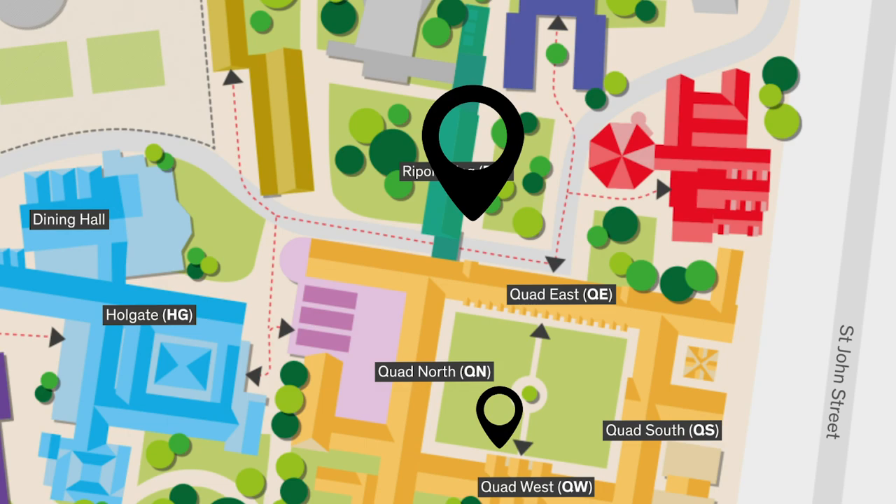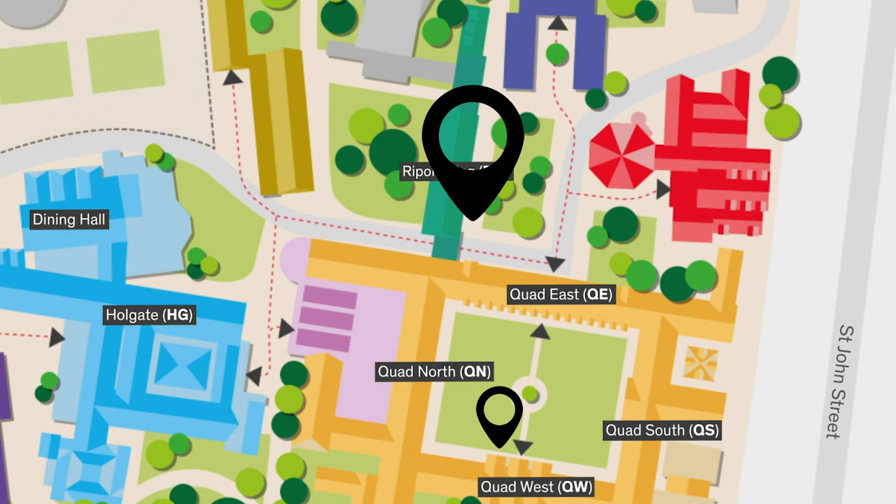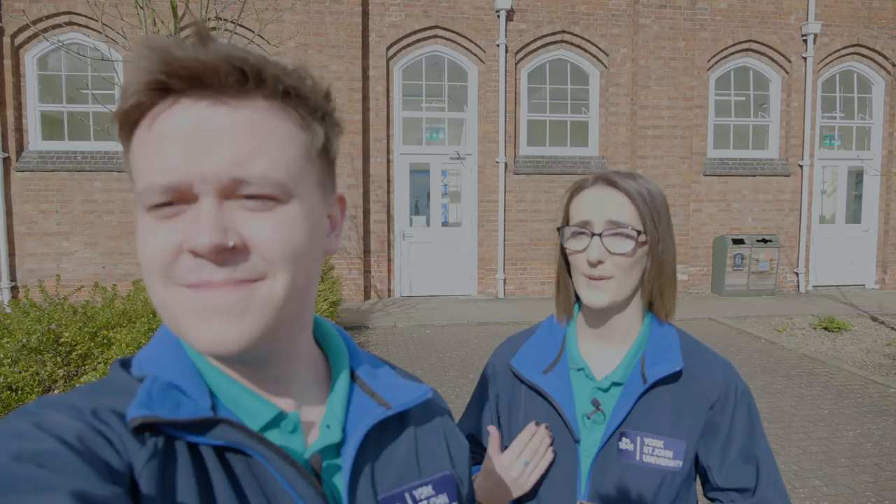Right now we're at the Ripping Wing building, which is home to our primary students. All the classrooms inside the building are set out like primary classrooms would be, as it gives them the space to practise for when they go out into the teaching world.